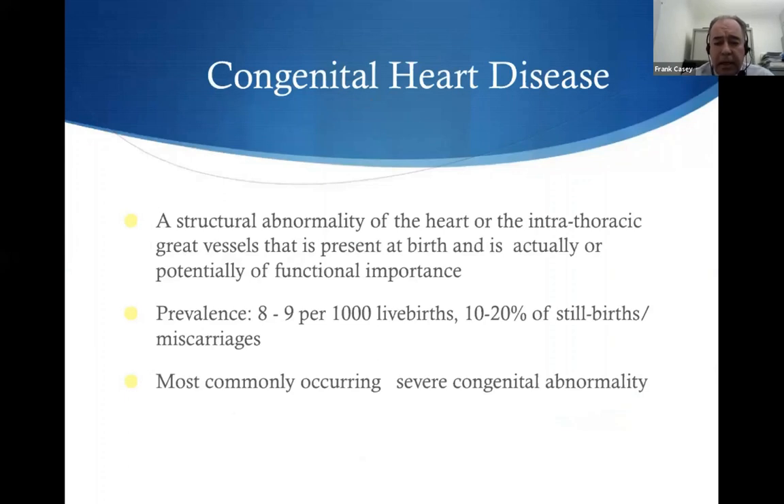What is congenital heart disease? Like any congenital abnormality, it's one that's present at birth — an abnormality of the heart or the vessels within the thorax. It varies in its impact on the child, from things that are quite mild in some cases to patients like Max, where it has an impact on every aspect of their life and indeed of their family's life.